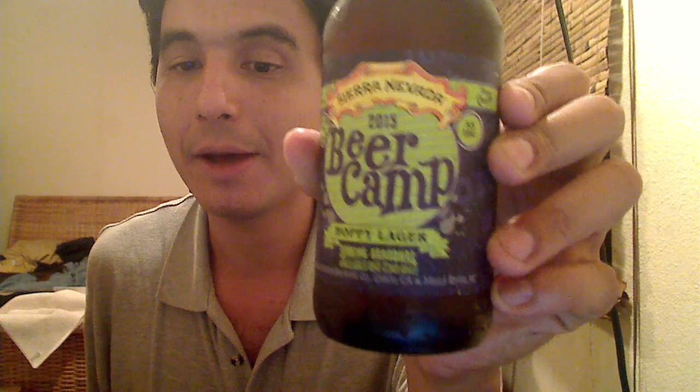Hello friends and welcome to tonight's beer review. I'm pretty excited because I really dug this beer. The beer I'm talking about is Sierra Nevada's 2015 Beer Camp Hoppy Lager Spring Seasonal, available one time only, sadly. This is an update of their 2014 Beer Camp selection, the Ballast Point collaboration — I believe it was Electric Ray.